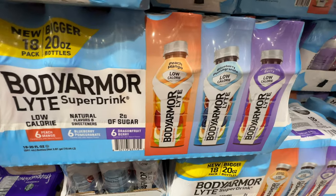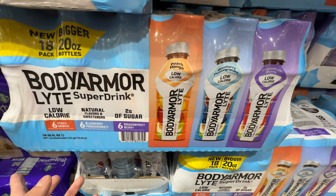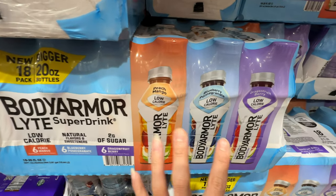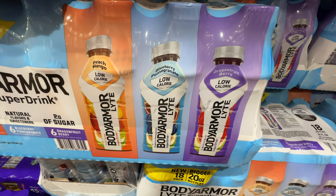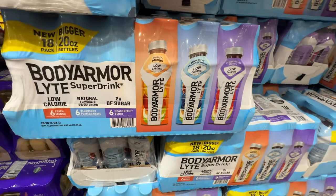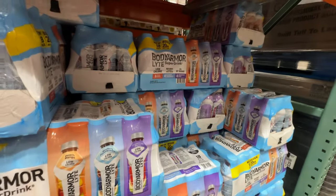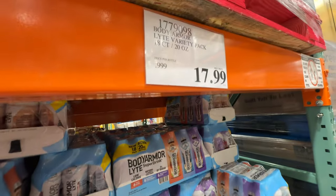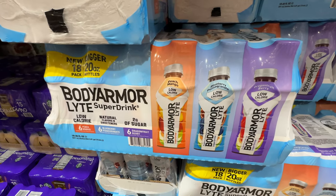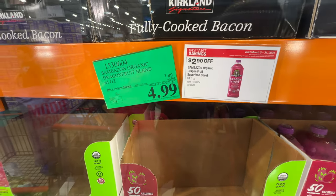I love this new Body Armor flavor and new packaging — they made the bottles bigger. Now it's 18 bottles of 20 oz instead of 24 smaller bottles. I really like the dragon fruit berry flavor, and this new pack has no banana, which my sister-in-law will love. Get the light version — no added sugar, caffeine-free. This dragon fruit blend is on sale $2.90 off, right now $4.99, expires very soon.